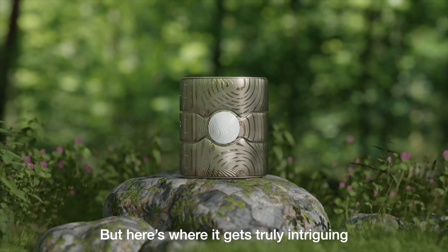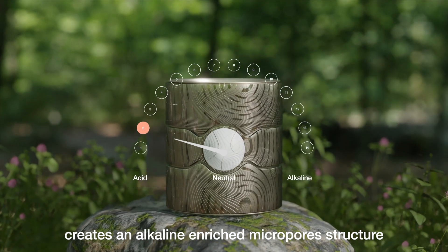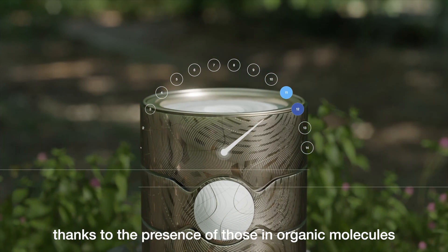But here's where it gets truly intriguing. The IO Hybrid Technology creates an alkaline enriched micropore structure, thanks to the presence of those inorganic molecules.